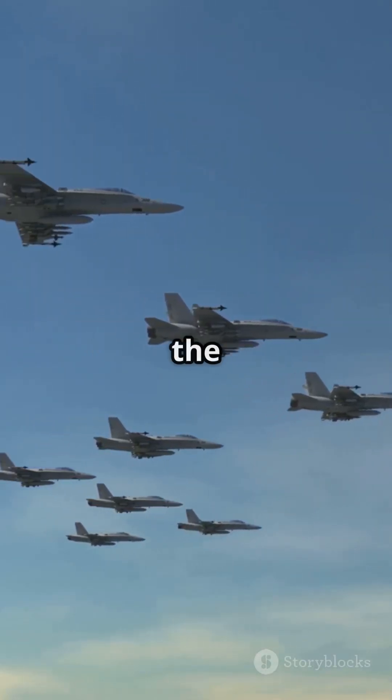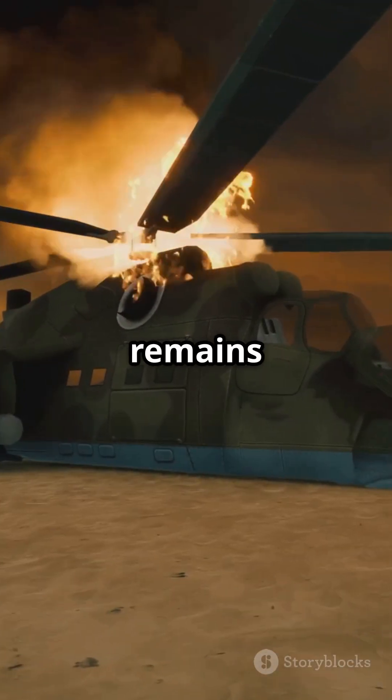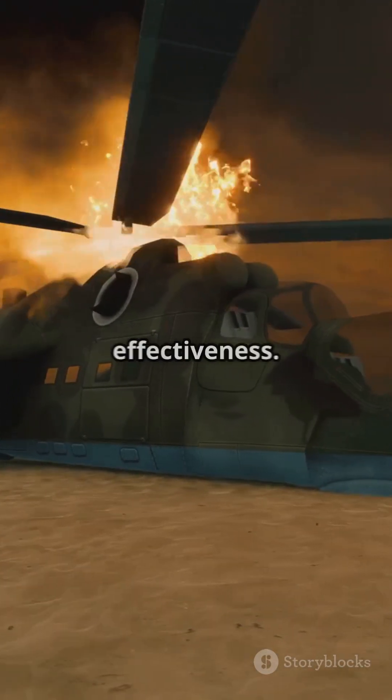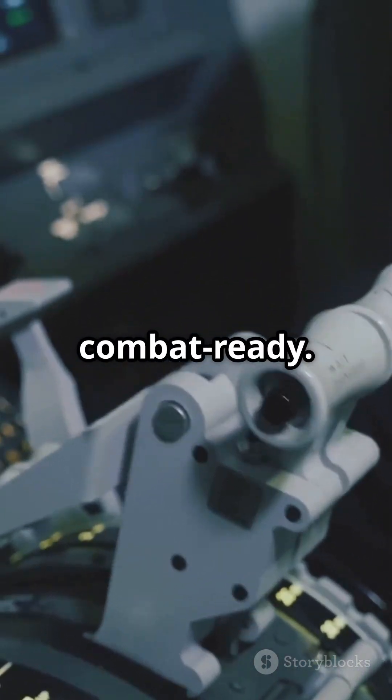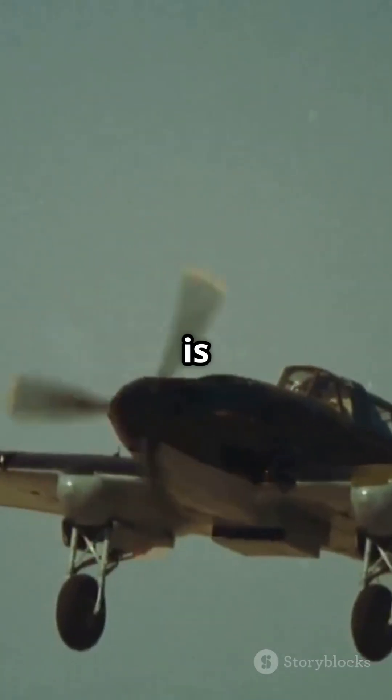Despite plans to replace it with the F-35, the A-10 remains unparalleled in survivability and effectiveness. Upgraded avionics and targeting systems keep it combat ready. No wonder the A-10 Warthog is unstoppable.